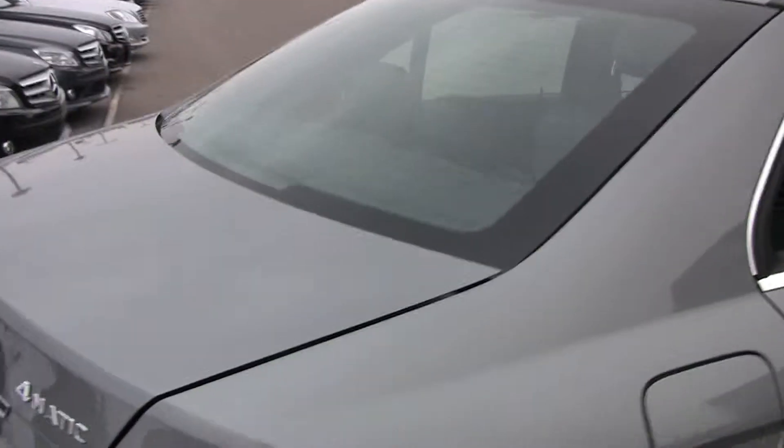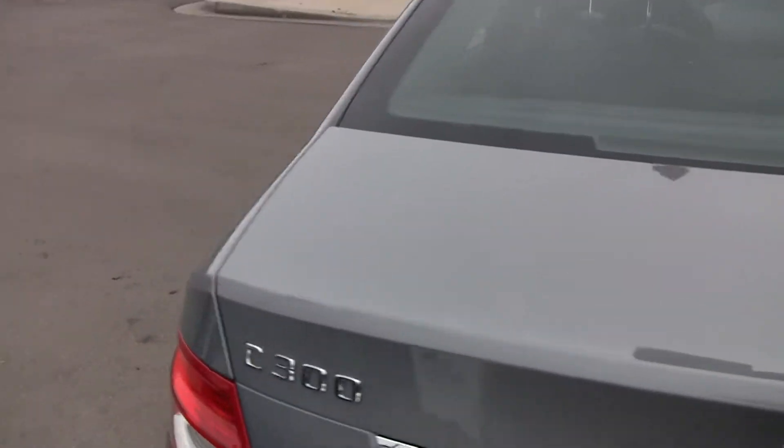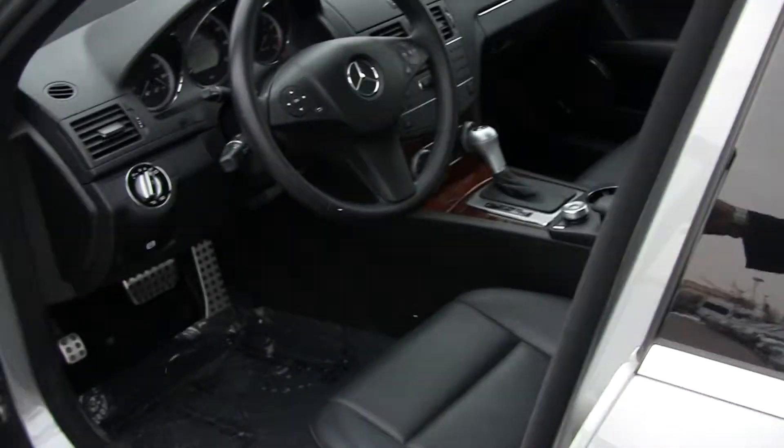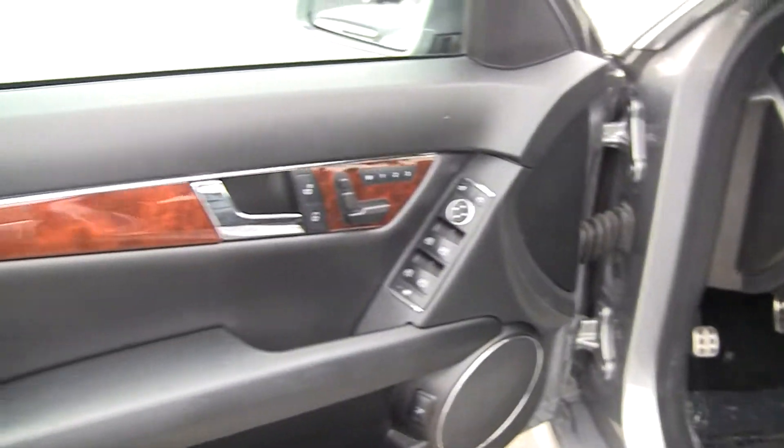One of the interesting features about this car, especially in this year, is you didn't always see them with keyless entry and keyless go. Keyless entry means that I can just touch the handle and it will unlock. I can leave the key in my pocket and it's got a push-button start.